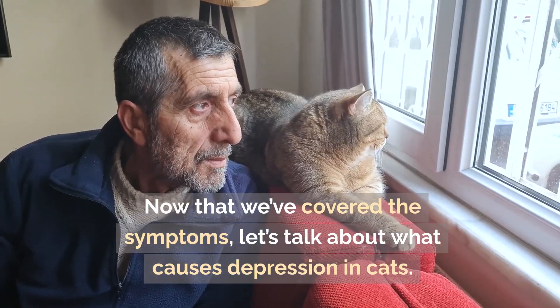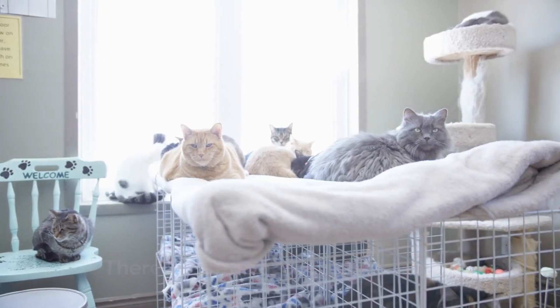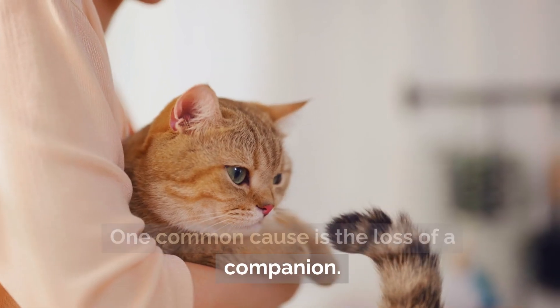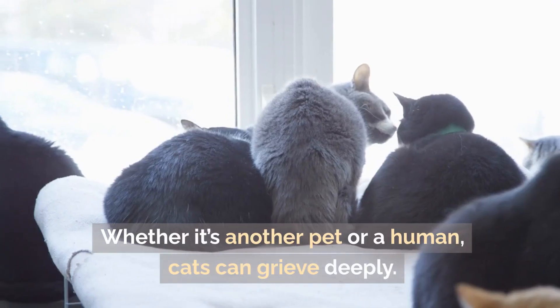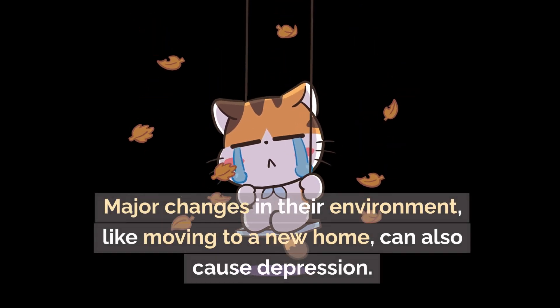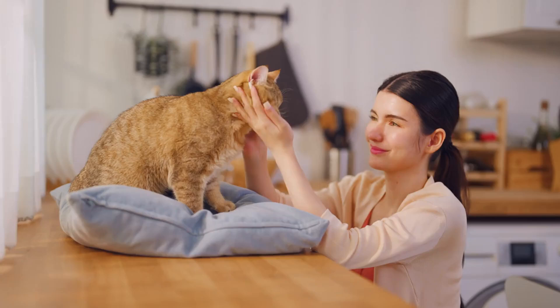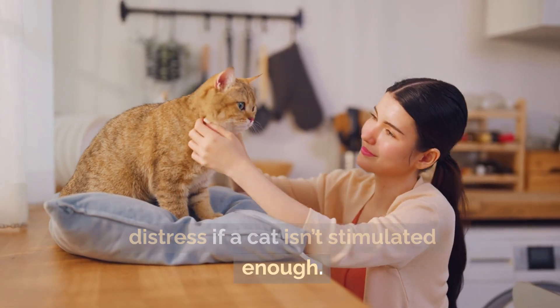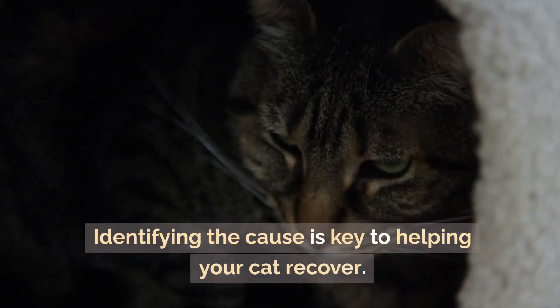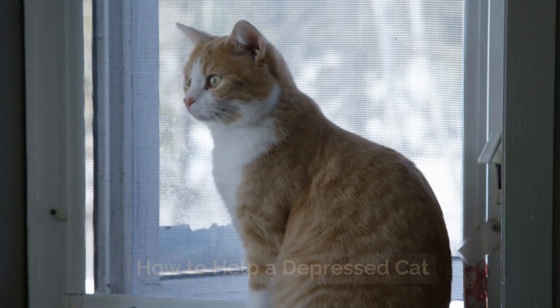What causes cat depression? Now that we've covered the symptoms, let's talk about what causes depression in cats. There are several potential triggers. One common cause is the loss of a companion — whether it's another pet or a human, cats can grieve deeply. Major changes in their environment, like moving to a new home, can also cause depression. Even boredom can lead to emotional distress if a cat isn't stimulated enough. Identifying the cause is key to helping your cat recover.